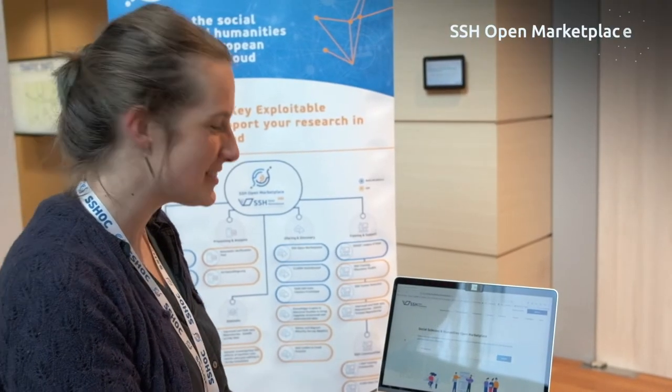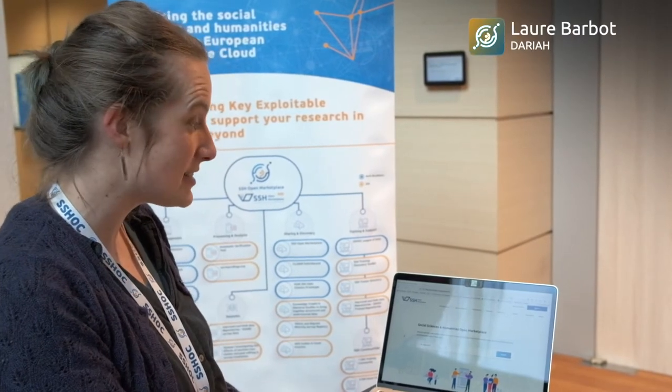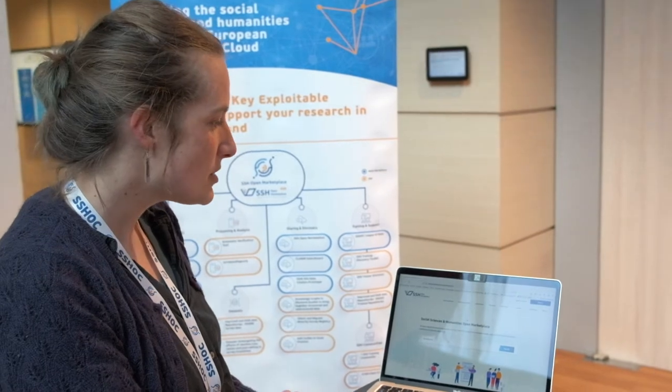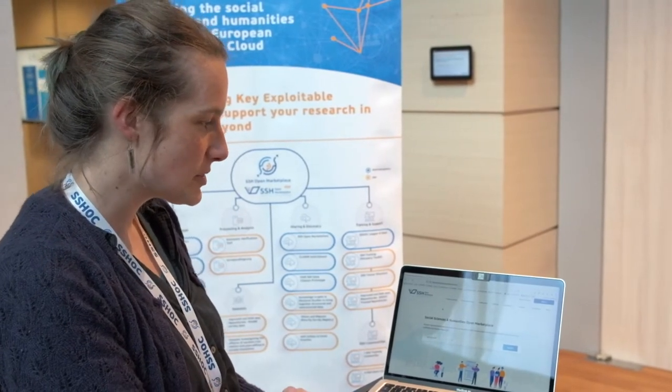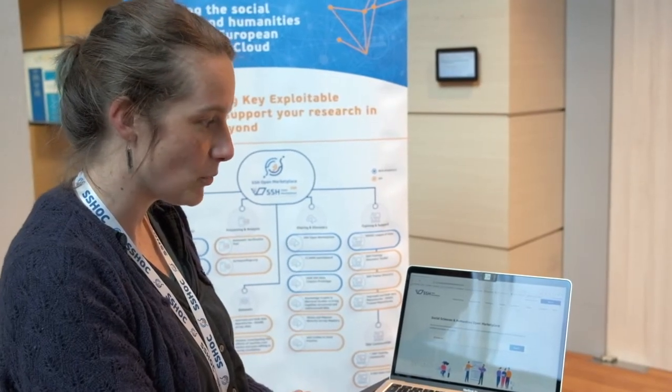The SSH Open Marketplace is a discovery portal that was developed within the SHOP project, with the final release happening last January, just a few months ago. It's a discovery portal for SSH resources, encompassing tools and services, training materials, publications, data sets, and workflows.